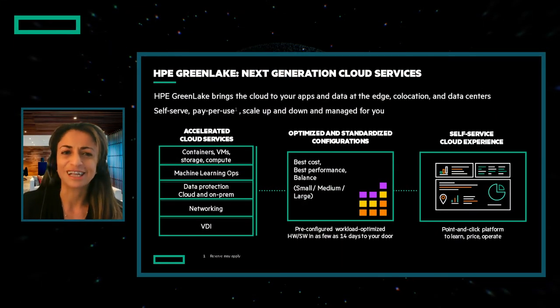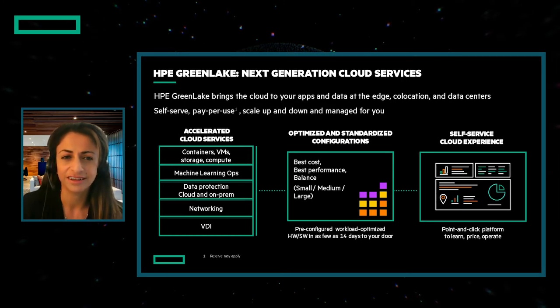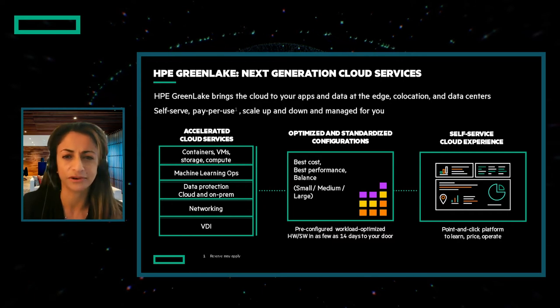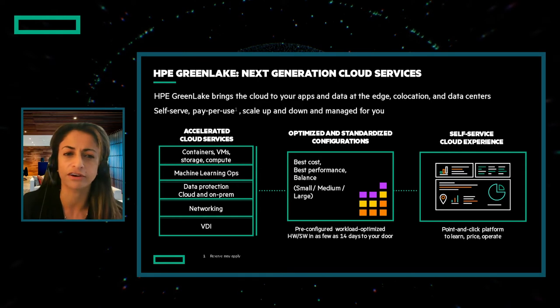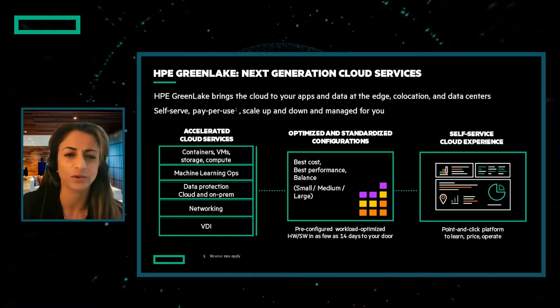HPE GreenLake is the cloud that comes to you. We deliver a cloud experience for your infrastructure and workloads in your data center or co-location and at the edge. HPE GreenLake cloud services offer consumption-based economics and scalability for a wide range of platforms, all managed for you by HPE or by a rich ecosystem of partners. In June, we brought the self-service point-and-click experience of the cloud to our new services for containers, virtual machines, and MLOps, and dramatically sped up the delivery of our infrastructure services with standardized building blocks, T-shirt-sized, that you can get in as little as 14 days.